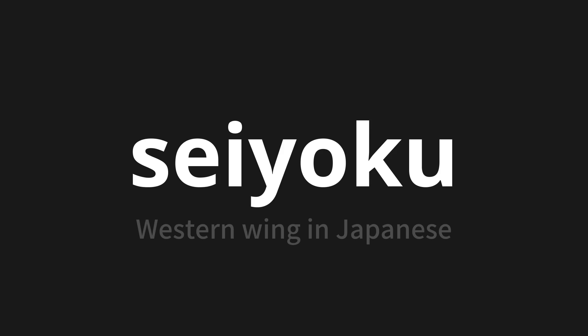Let's say it all together. Seiyoku. Seiyoku. Seiyoku. Thank you for joining us on this adventure in pronunciation.